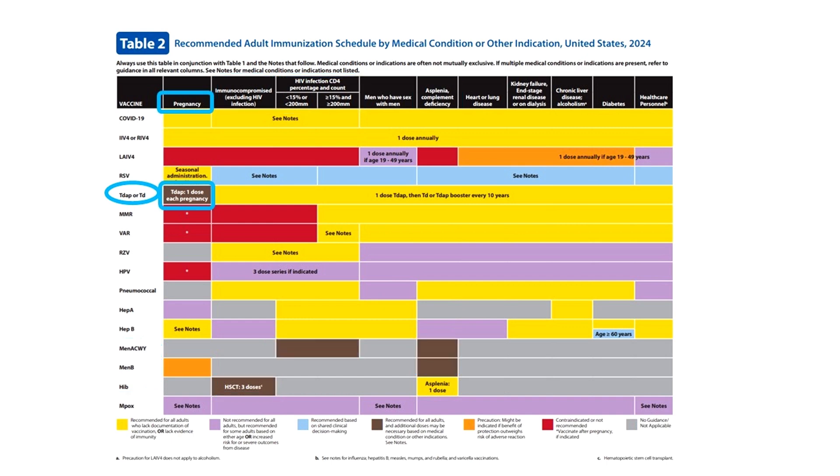Tdap in each and every pregnancy at 27 to 36 weeks. Revaccination with MenACWY every 5 years for people living with HIV. Revaccination of those with asplenia and/or complement deficiency with both MenACWY every 5 years and MenB every 2 to 3 years. Stem cell transplant recipients need 3 doses of HPV.